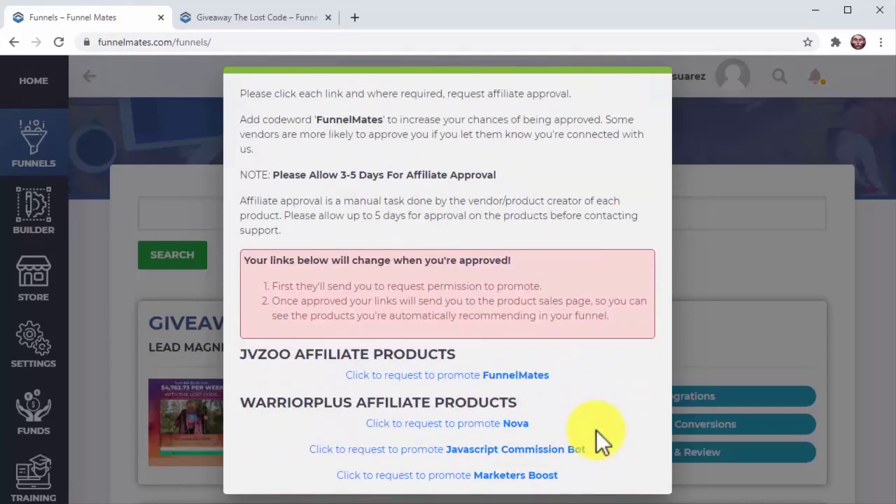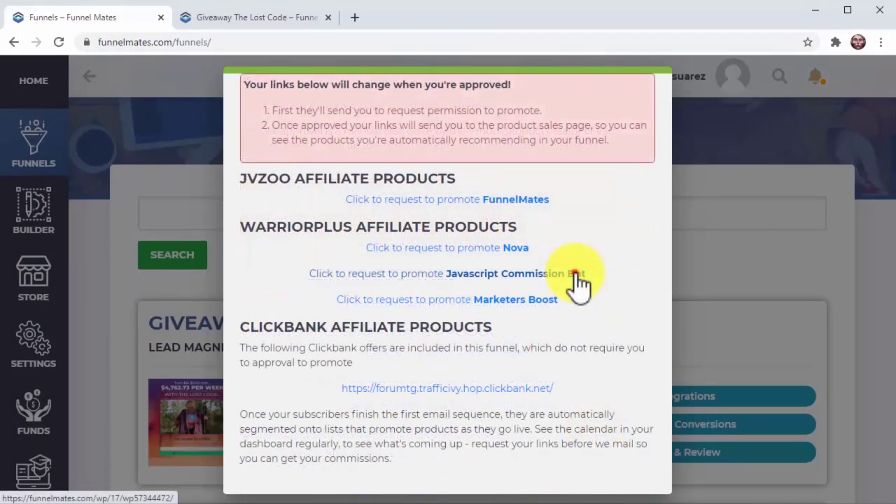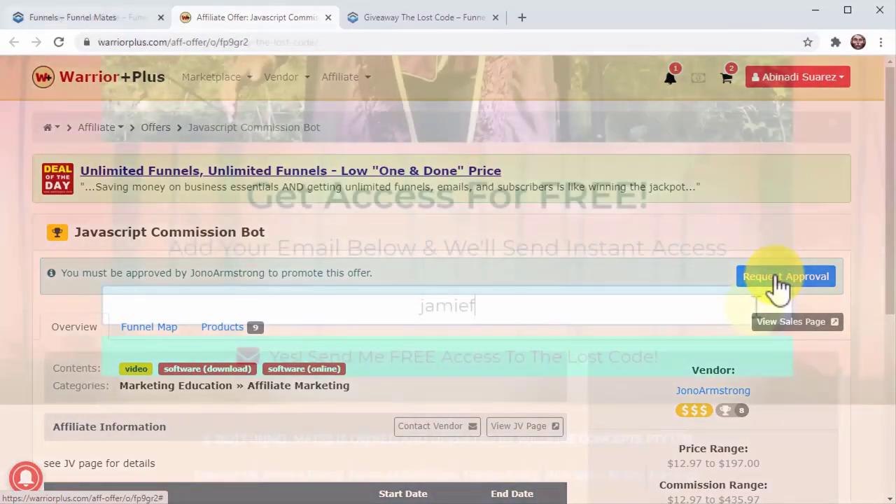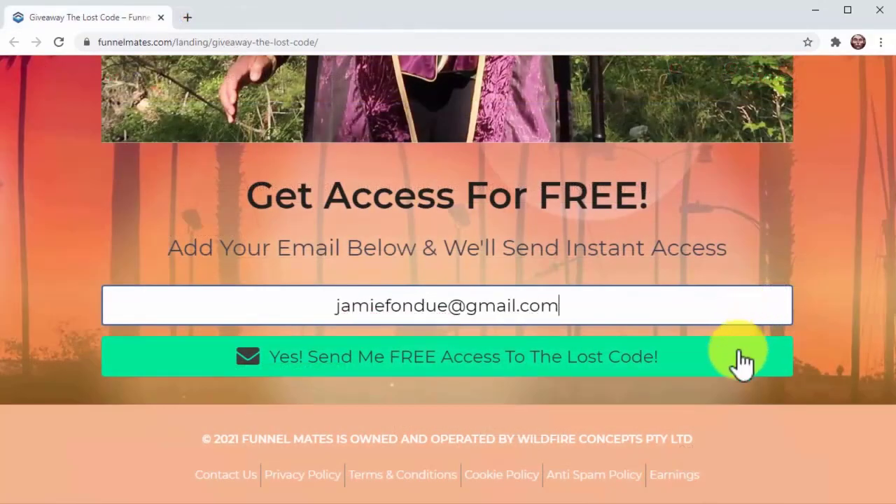This couldn't be easier. Come to your promotional links button, click here, and you'll see all of the hand-picked, high-converting products recommended in this funnel. Send your request and your funnel is instantly profit-ready. There's no fussing with code or having to write emails, design posts, or do anything.